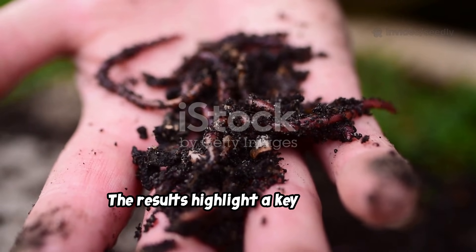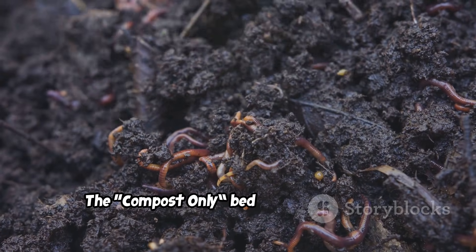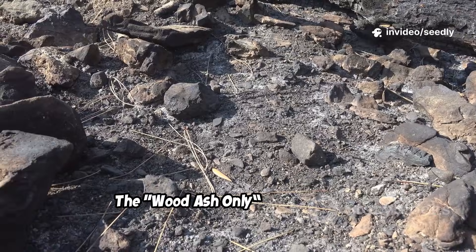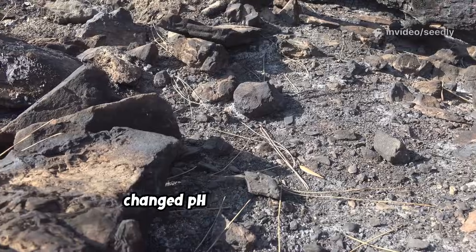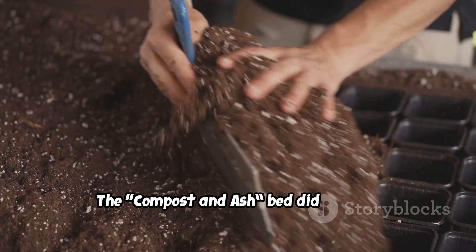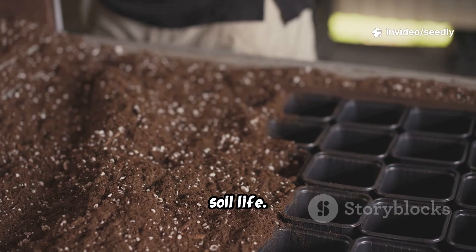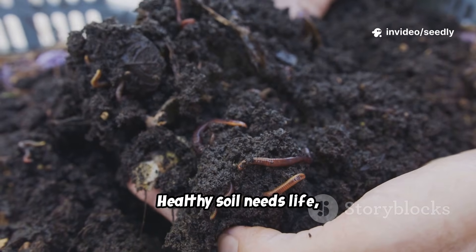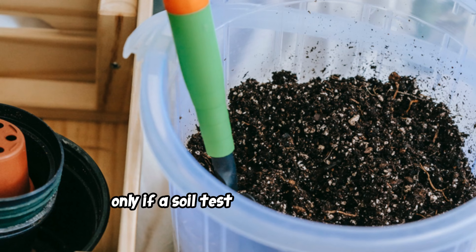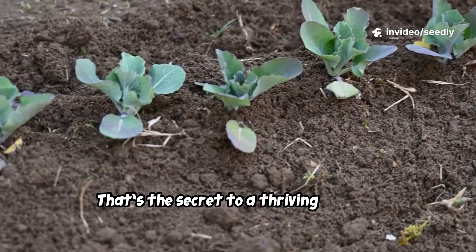The results highlight a key principle: living soil trumps chemical tweaks. The compost-only bed thrived because it built a living ecosystem — microbes, worms, and structure. The wood-ash-only bed failed: it changed pH but ignored biology, locking up nutrients and starving plants. The compost-and-ash bed did better, as compost buffered the ash's effects, but the initial chemical shock slowed soil life. Healthy soil needs life, not just minerals. Build biology first with compost. Use ash only if a soil test shows a real need. Feed the soil, not just the plant — that's the secret to a thriving garden.